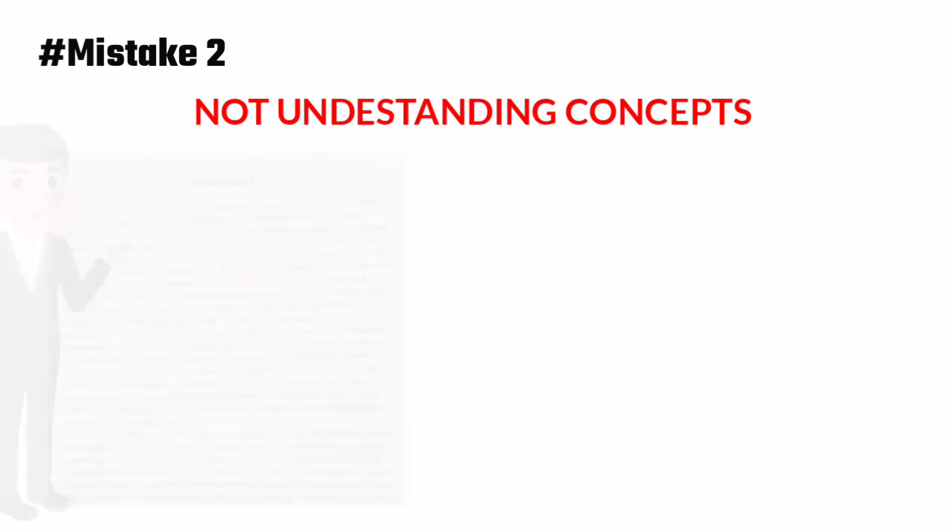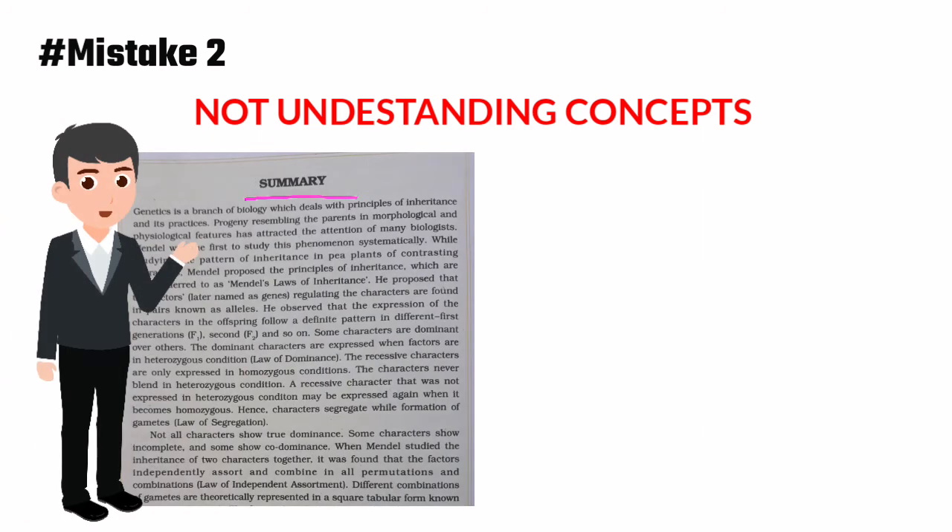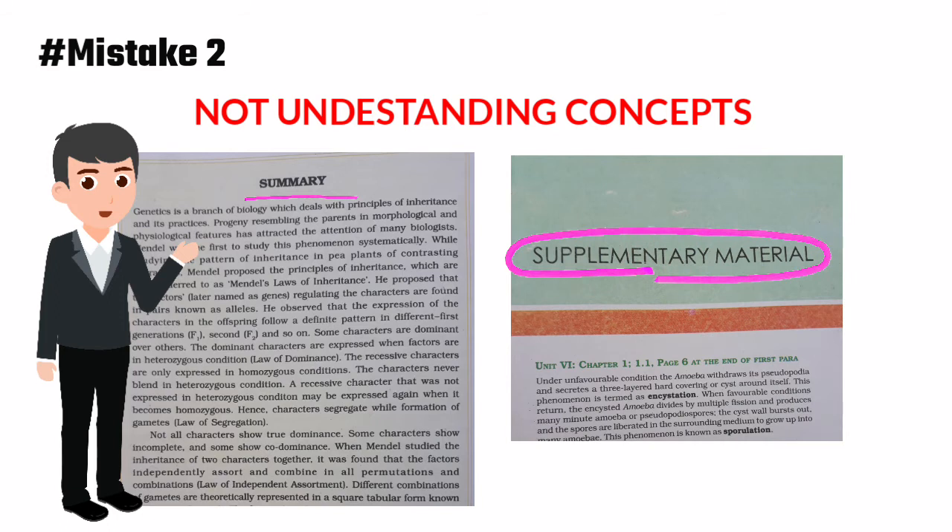While studying, don't forget to study the summary of your lessons. If you are using an old NCERT textbook, don't forget to study the last few pages, because NCERT is updated every year and you may miss some topics. I highly recommend you buy the latest edition of your NCERT textbook.